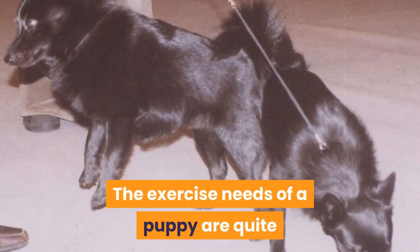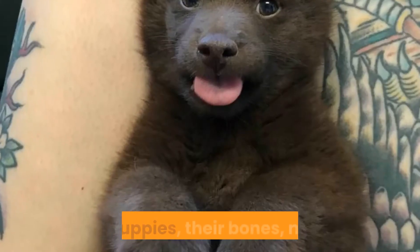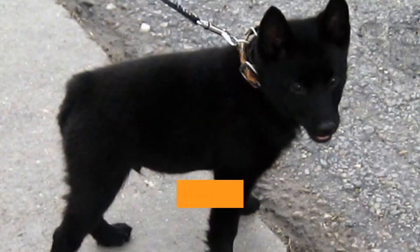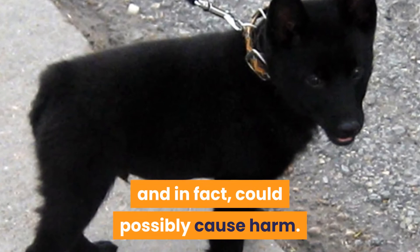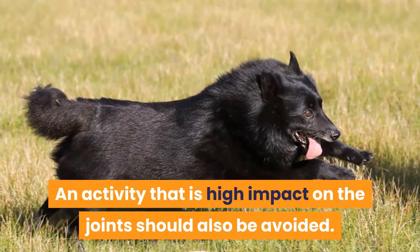The exercise needs of a puppy are quite different from those of an adult dog. With puppies, their bones, muscle, and joints are still growing and developing. Overly strenuous walks are not necessary and, in fact, could possibly cause harm. Activities that have a high impact on the joints should also be avoided.